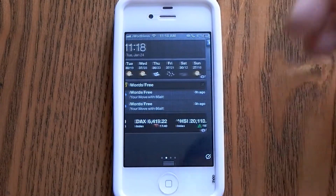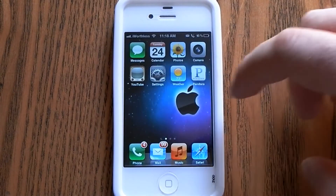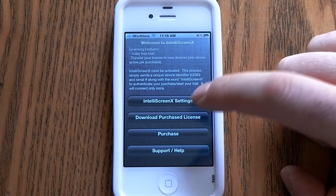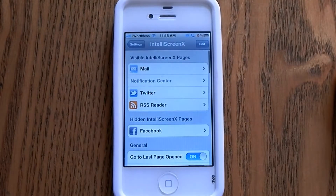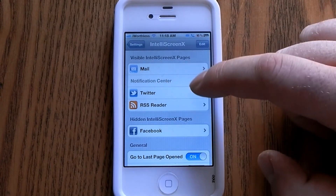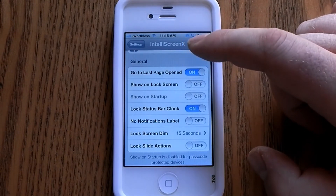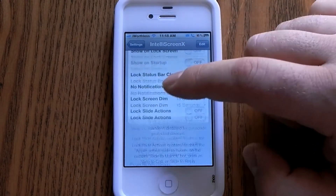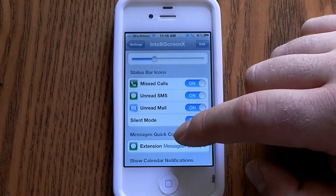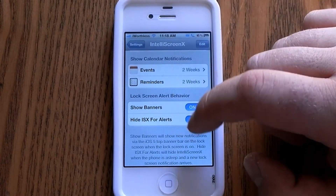Overall this is an awesome notification center, and there are more things you can do to customize it in the settings. I deleted the Facebook one so it's hidden, but you can activate that. There are a lot of different things you can customize — you can turn missed calls on and off, mail on and off, events, banners, and things like that.